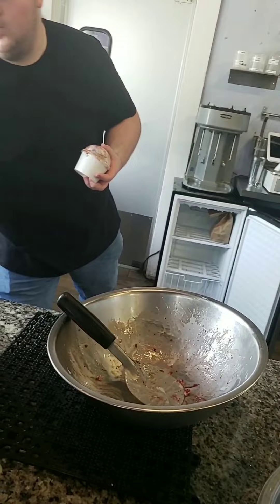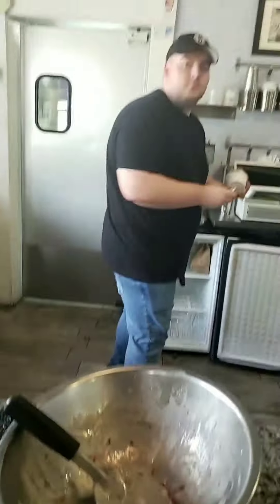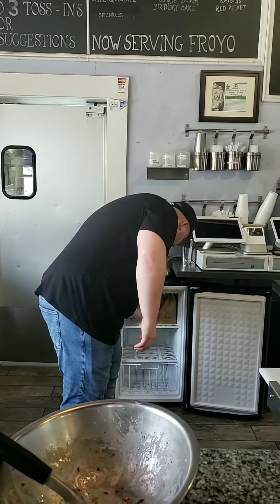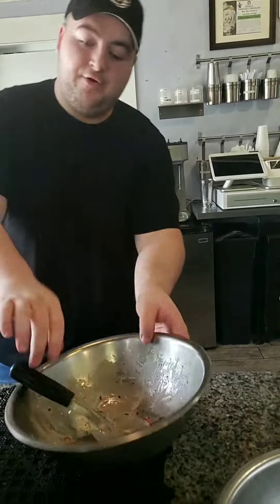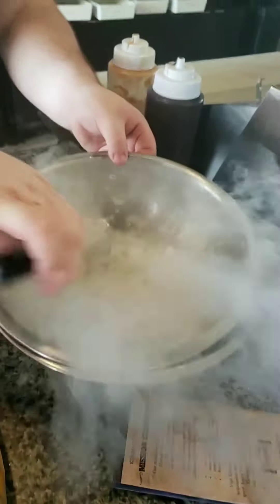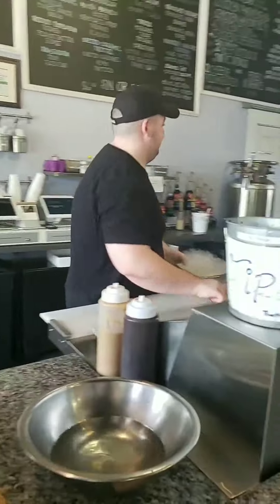Is this a DoorDash order? Robin is creating mine right now, which is a Butterfinger, Oreo, and Marshmallow, and I can't wait to taste it! Thanks, Robin!